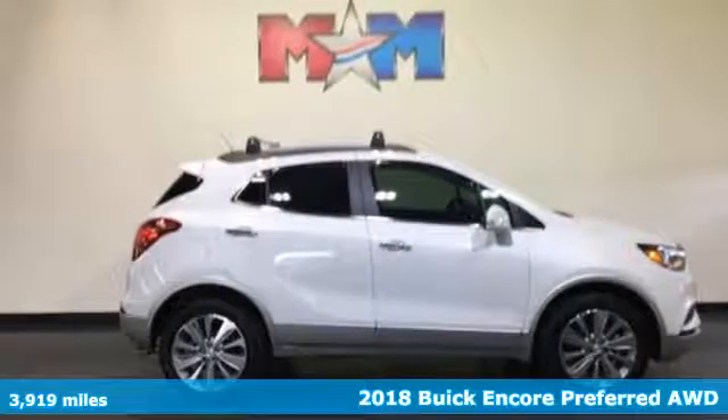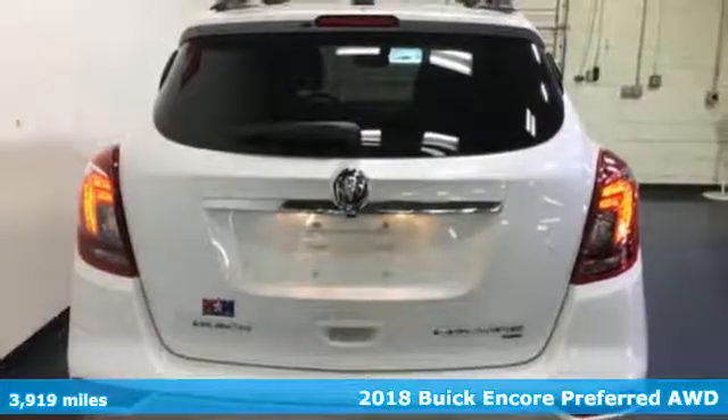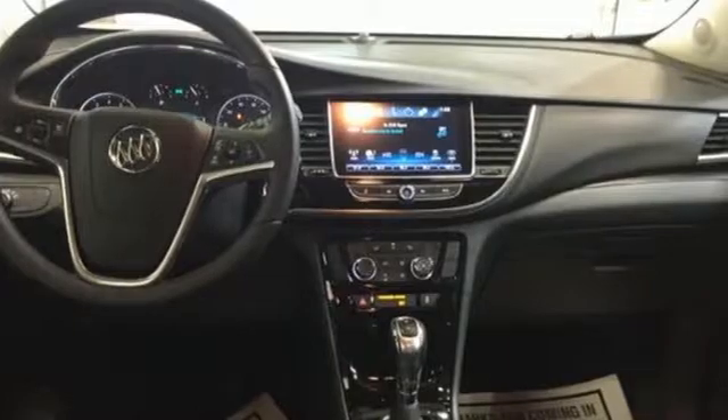It's a 2018 Buick Encore. Your journey to the urban jungle awaits, and this SUV is well-suited for the adventure. It comes with great features you'll love.